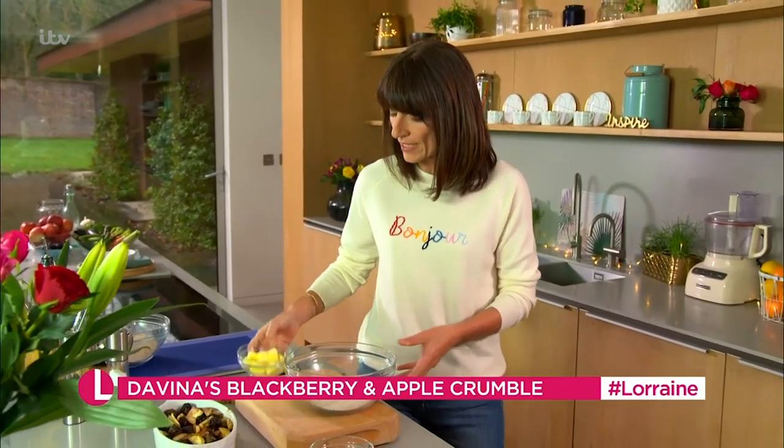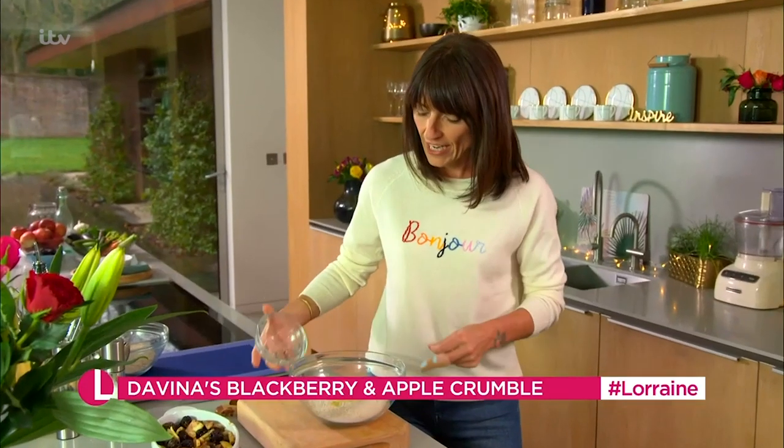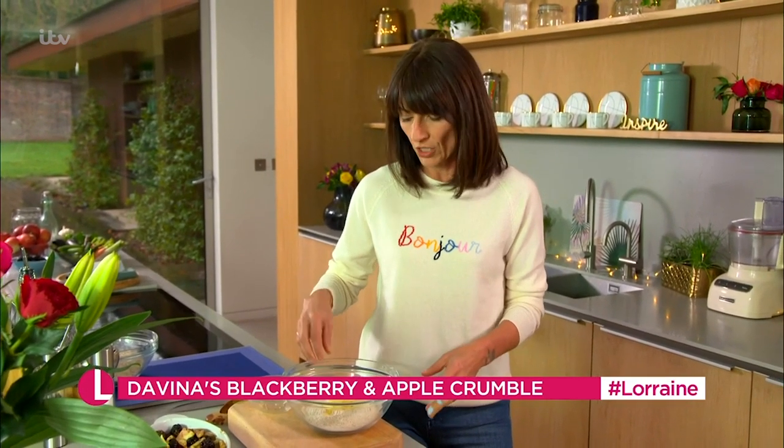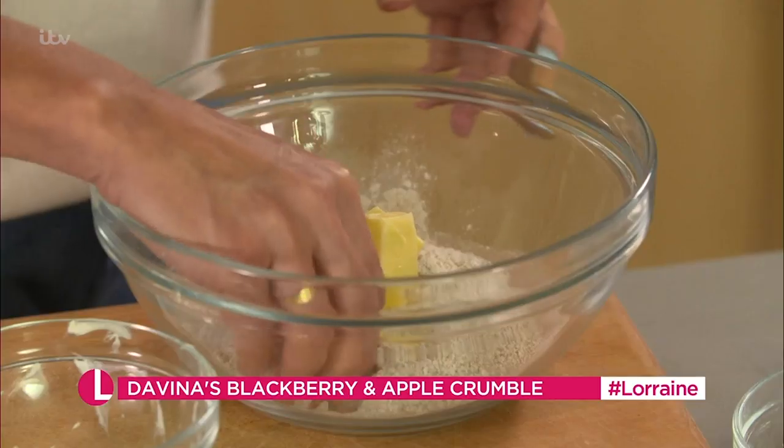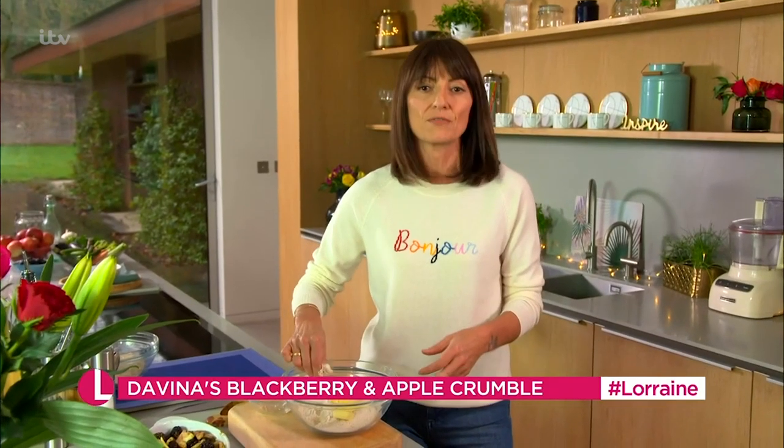What you do is you take the flour — I use wholemeal flour — and then you add the butter. What you want to do with the butter is mix it in with the flour just by using the tips of your fingers so it doesn't melt too much, just loosely so it stays nice and separate.